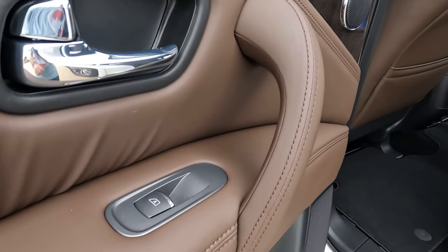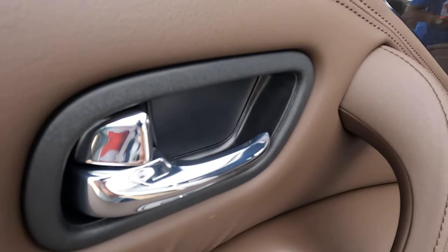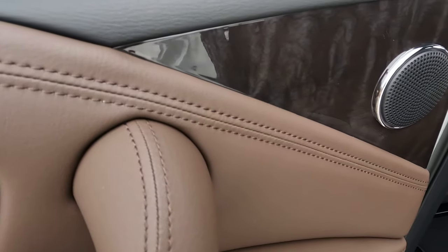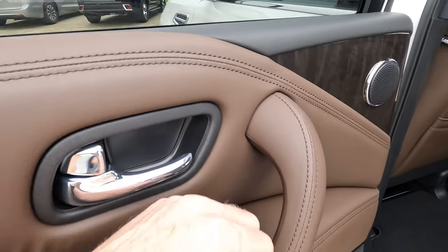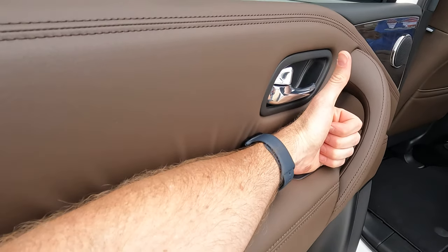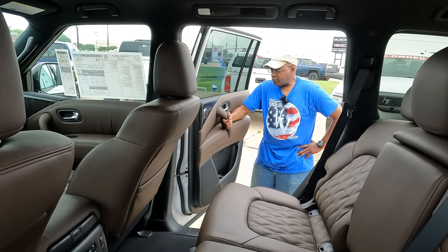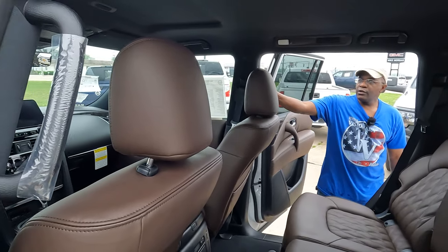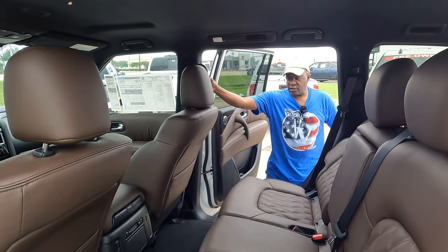On the second-row door panel there's a button for the automatic window, door latch, lock feature, a bottle holder with a little storage behind it, and top and bottom speakers. The speaker grille has a shiny pattern that looks high-class. The armrest test — both Carrie and Tom agree it's very well cushioned and comfortable. Door grab handles on all four doors, plus a footrest, make for easy ingress and egress.